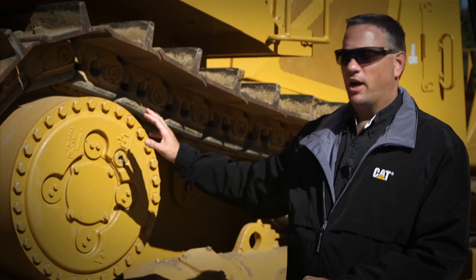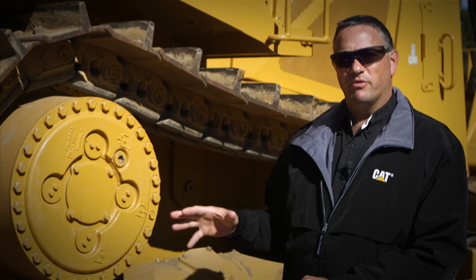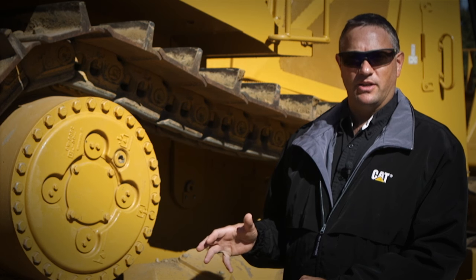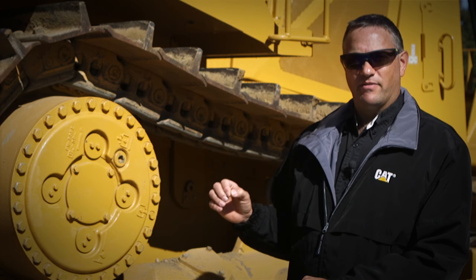Caterpillar uses an elevated sprocket style undercarriage on all of our large dozers. It's important to remember though, we have oval track on our small tractors because it works great in those applications. But we use elevated sprocket for big dozers for a lot of different reasons.